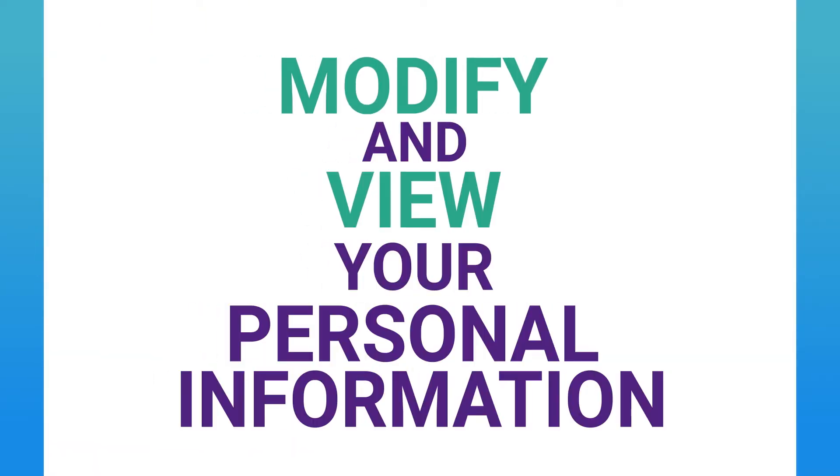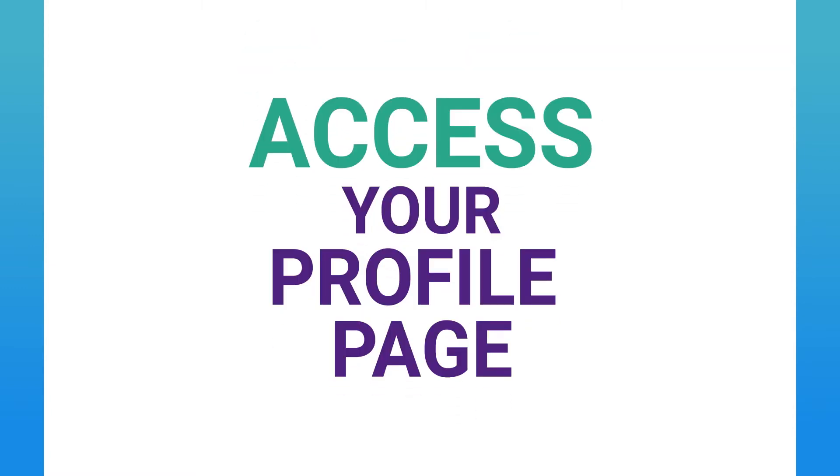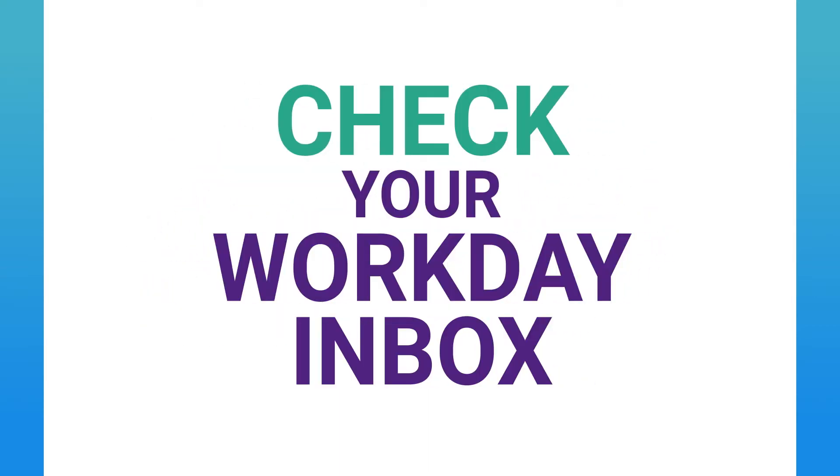Modify and view your personal information. Change your legal or preferred name. Access your profile page. Add or change your emergency contact information. Upload a professional headshot. Check your Workday inbox for action items and archive tasks.